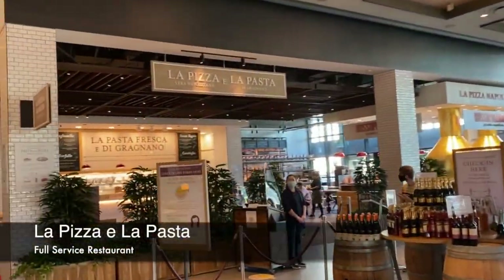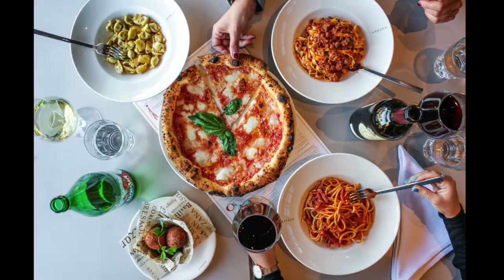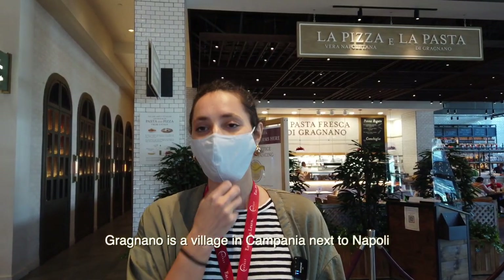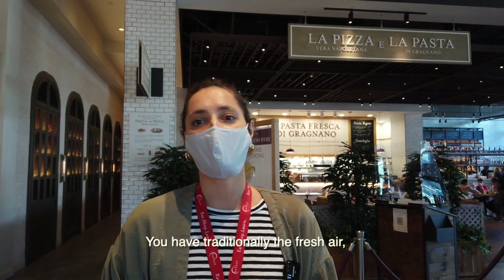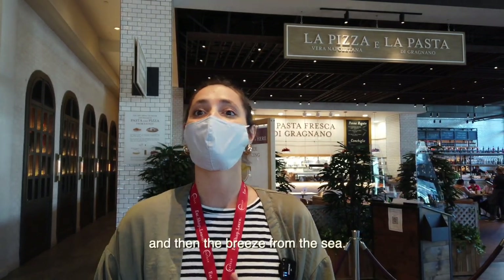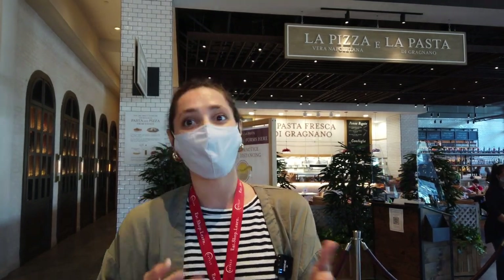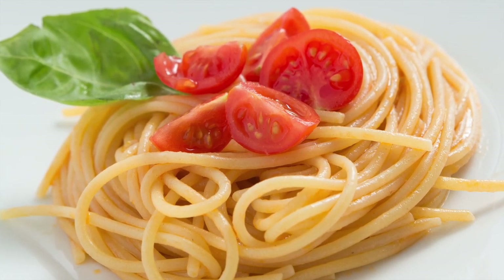La Pizza y La Pasta is the full-service sit-down restaurant here at Eataly, and it celebrates Italy's two most beloved exports — pizza and pasta. The pasta is sourced from a village called Graniano, near Naples. Graniano is a village in Campania next to Napoli, and it's considered the best place for pasta. Traditionally, you have the fresh air coming from Vesuvio, from the mountain, and then the breeze from the sea. This special meeting of airs creates the perfect conditions to air-dry pasta. Graniano pasta was designated as a Protected Geographical Indication by the European Union — it's that valuable.